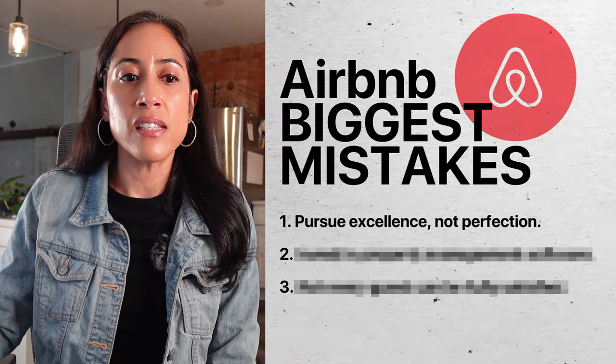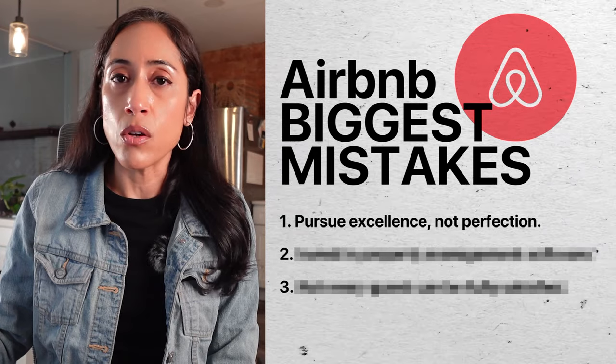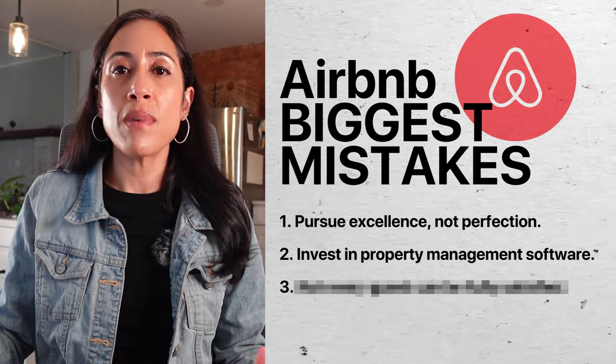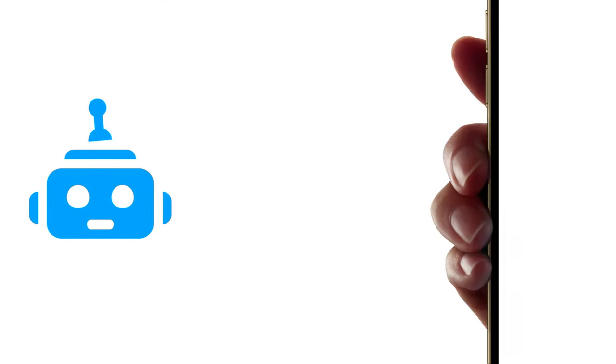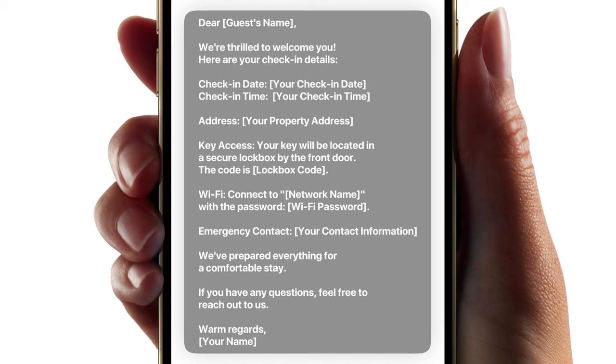The next thing is something you should absolutely do upfront, but a lot of hosts don't because they cheap out — they don't want to pay the ongoing costs. Get a property management software so you are not spending a huge amount of time messaging guests. You can use platforms like Hospitable or Guesty. You can set up automated messages that go out to your guests at specific times, and those templates can go out to every single guest. It is going to save you a huge amount of effort because your guests will be getting information proactively.